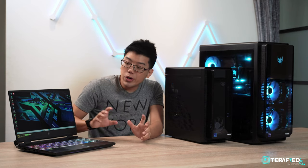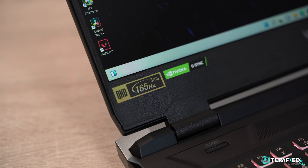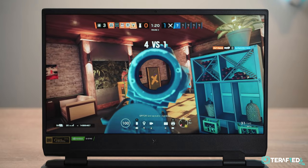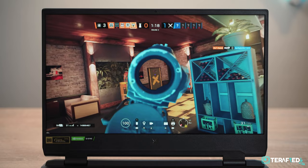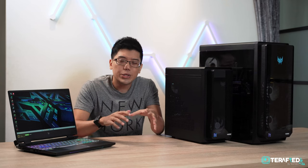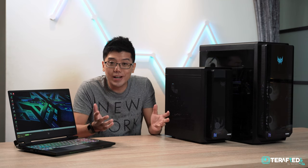No matter which you go for, you're going to get a really enjoyable gaming experience, especially with the Helios 300's beautiful IPS display that supports both G-Sync and Advanced Optimus — giving you either the best battery life or the best performance possible. So in terms of performance, the two systems perform really similarly. So what would actually make you choose one over the other? Let's talk about the pros and cons of each.